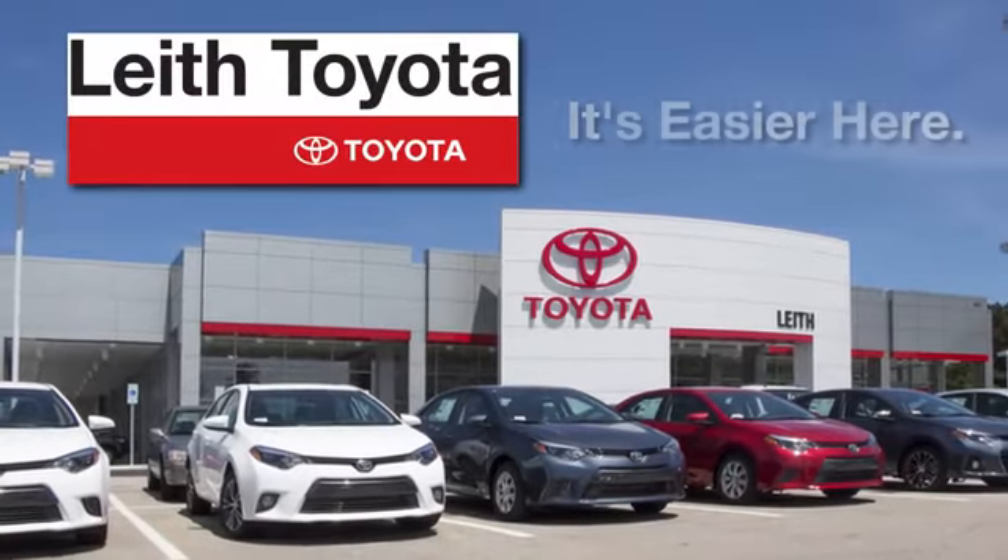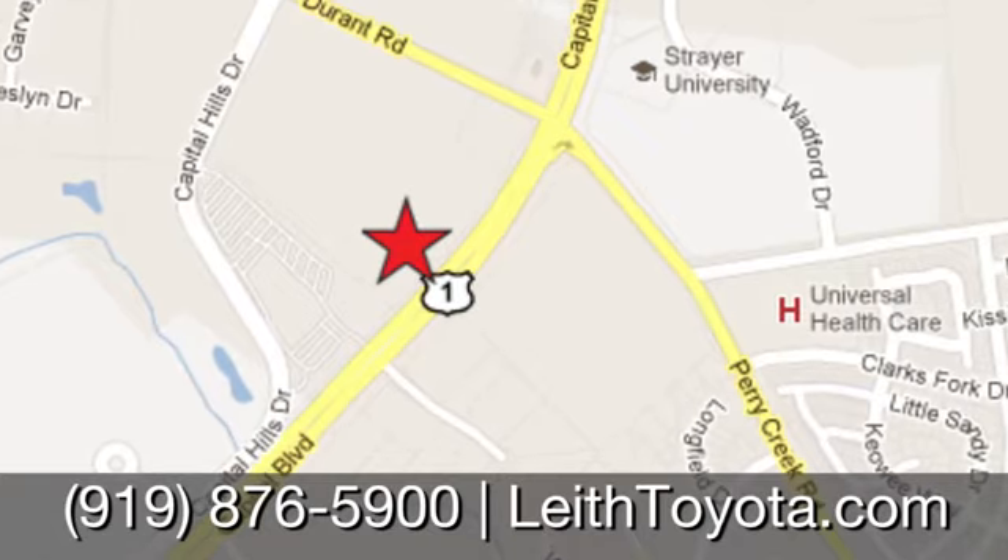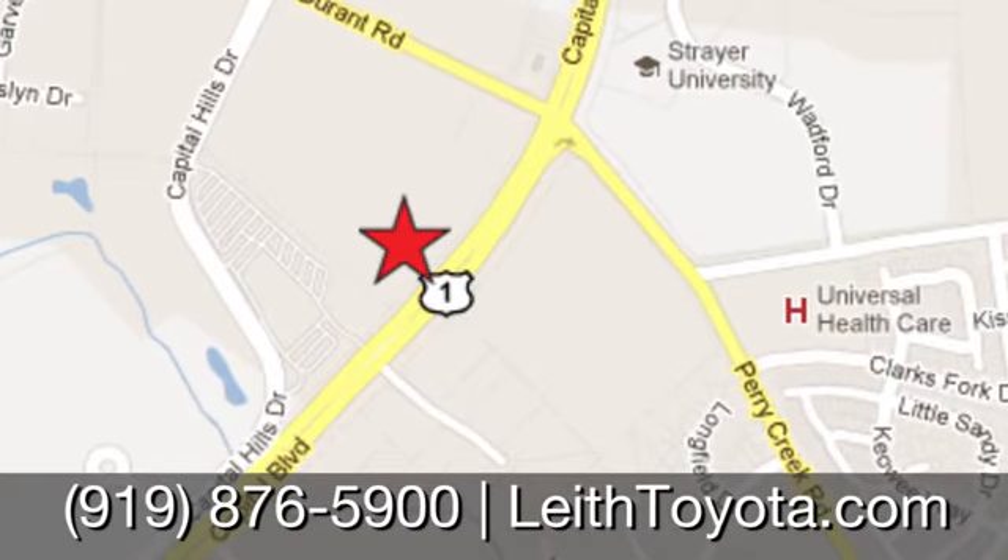Leith Toyota — it's easier here. We're conveniently located at 8005 Capital Boulevard in Raleigh, North Carolina, just north of I-540.